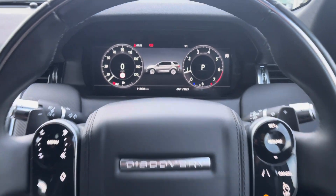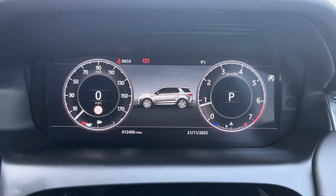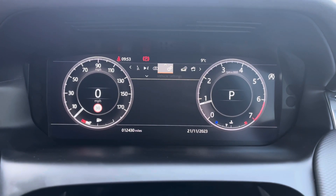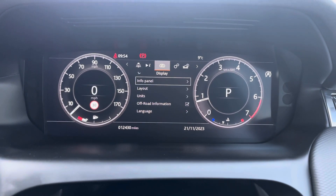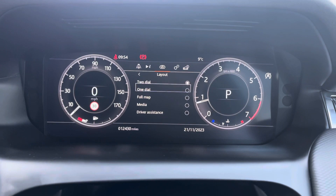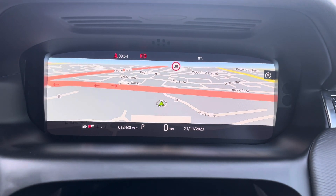You can adjust the settings on your interactive driver display just above, and as you'll see there's a variety of different sections and drop-downs to suit your preference. This vehicle has done 12,430 miles, however this is subject to change due to test drives.